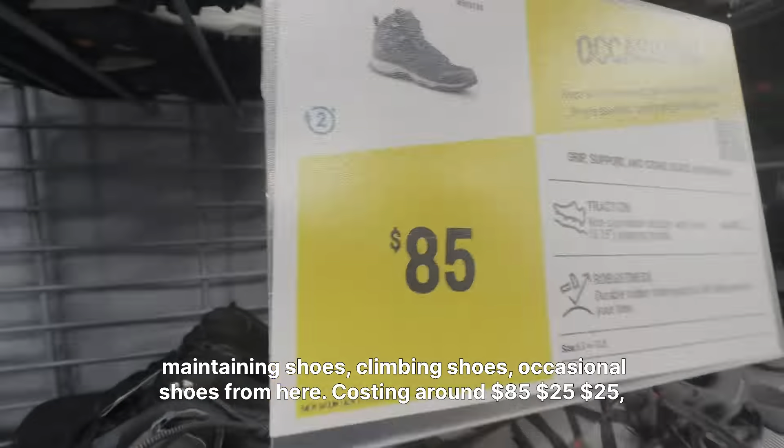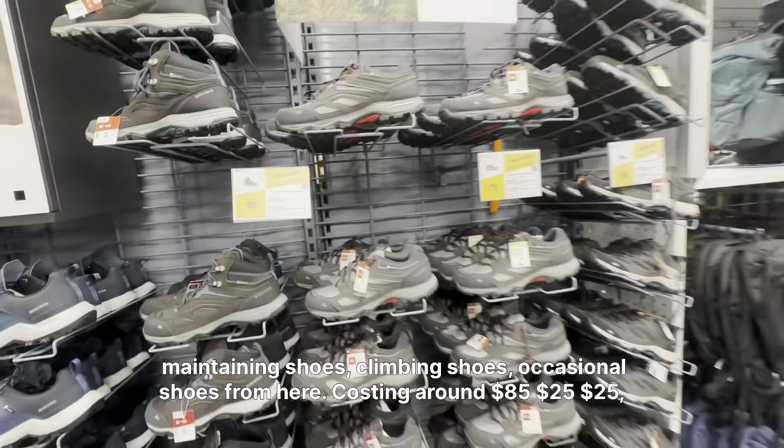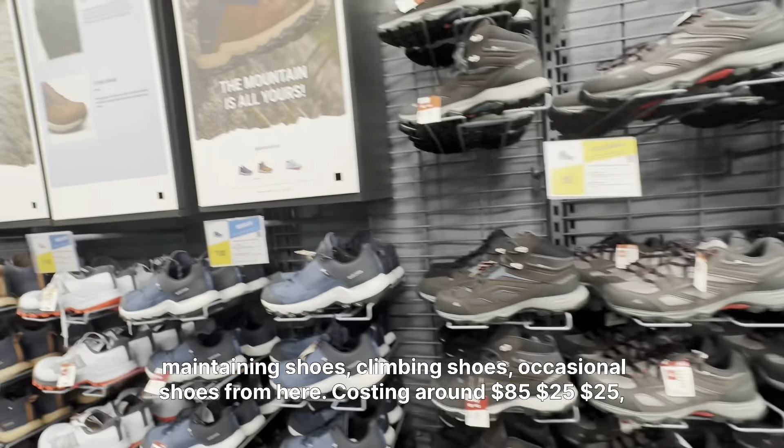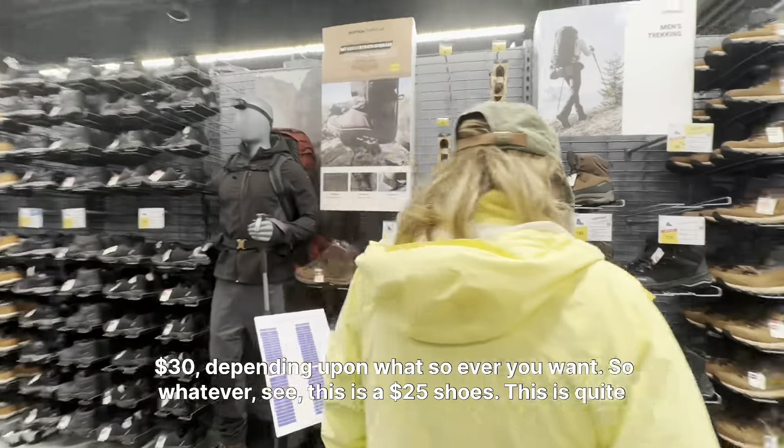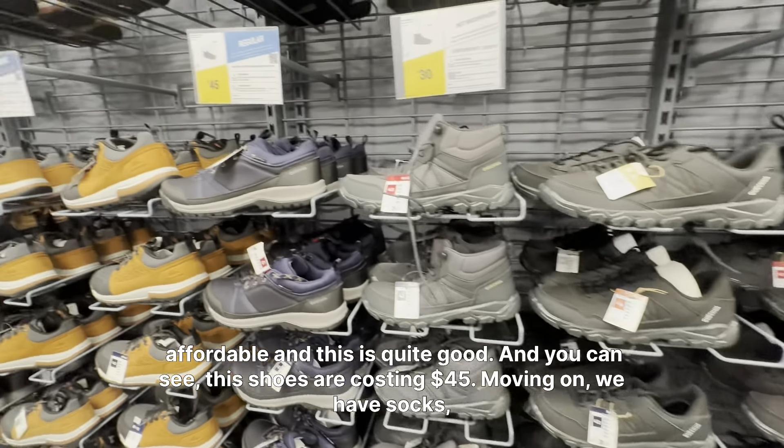Those people who want to get some shoes — you can get mountaineering shoes, climbing shoes, and casual shoes from here, costing around $85, $25, $30, depending on what you want. This is a $25 shoe — it's quite affordable and quite good.